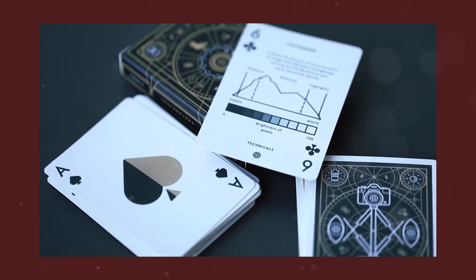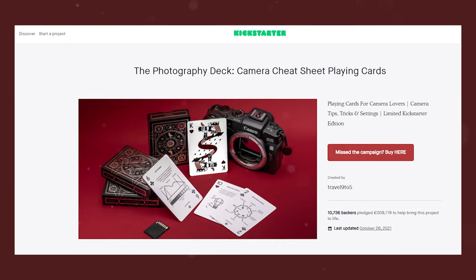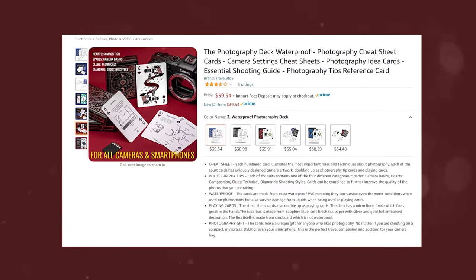Moving on to this deck of cards that gives you photography tips, and it is also a playing deck. I found this project on Kickstarter originally and now the product is available on Amazon. You have a normal playing card deck but it actually gives you tips on how to be a better photographer, both technical and creative. I think this is great if you have a photographer in your life and you want to play with cards and learn something at the same time.